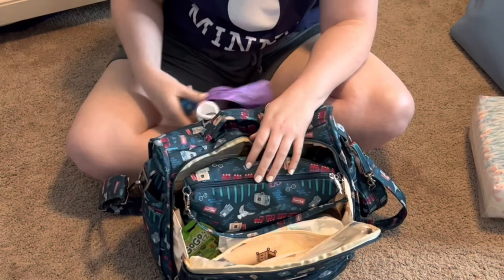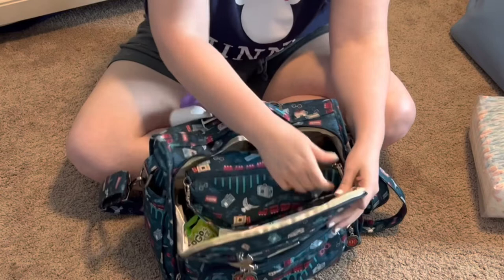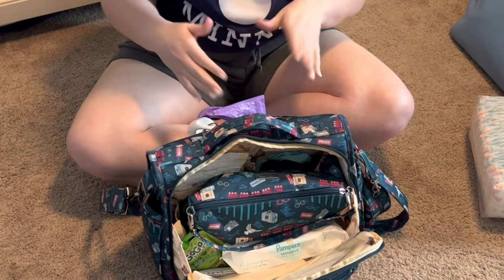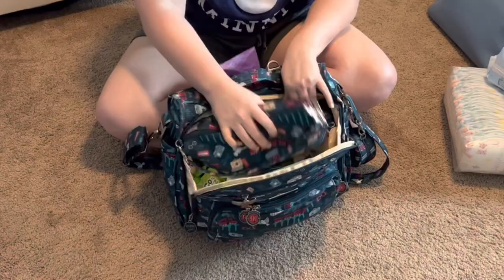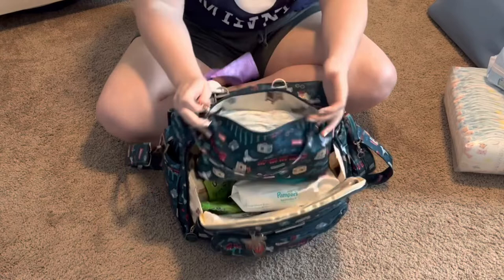I keep a poop bag attached to the little bar in the back that's meant for wearing as a backpack. I have the Be Quick insert — if we're just at home I keep wipes inside it too, but since we're traveling I have five diapers in there — that's usually what he uses in a day — plus his butt paste, ready to go.